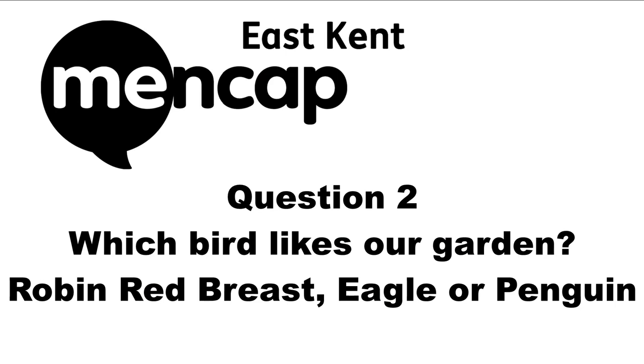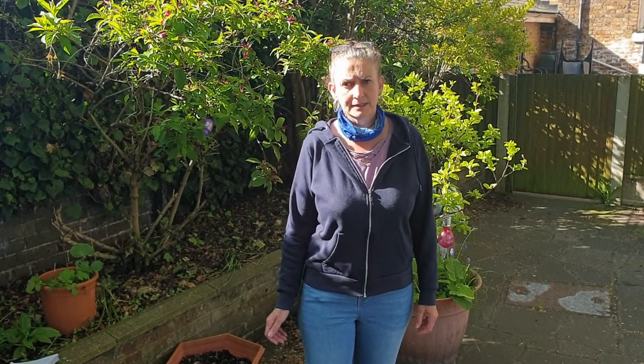Question two: Which bird likes our garden — robin redbreast, eagle, or penguin? One of the birds that likes it here the most is robin redbreast.